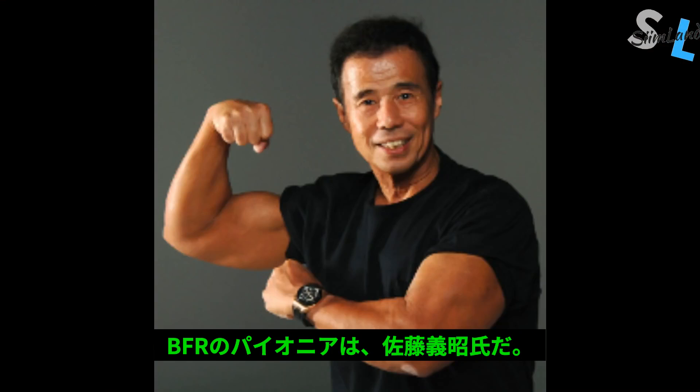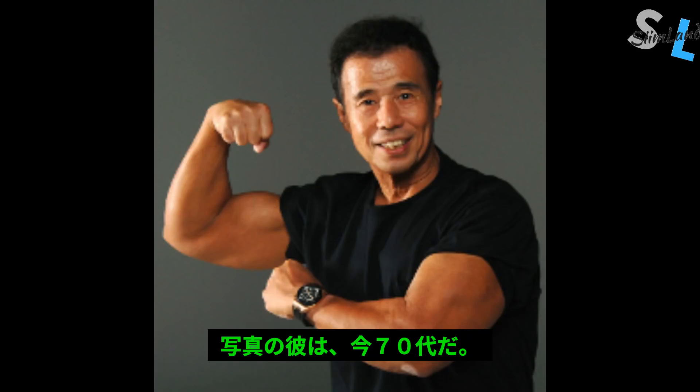Blood flow restriction training was pioneered by Japanese professor Yoshiaki Sato over 50 years ago. Today, Dr. Sato is in his 70s and in remarkable shape.